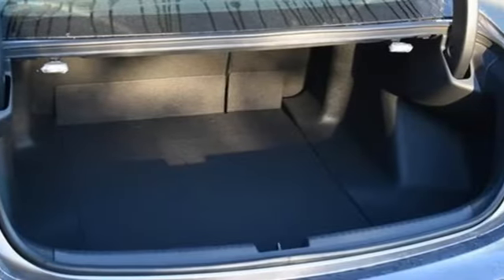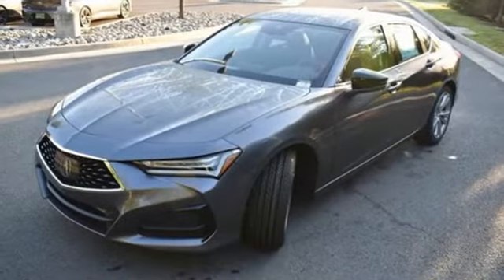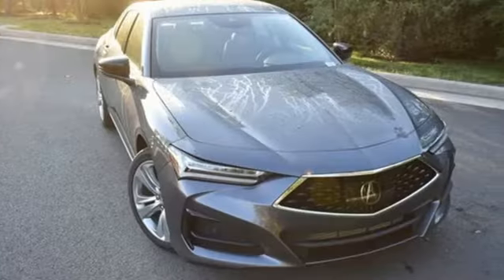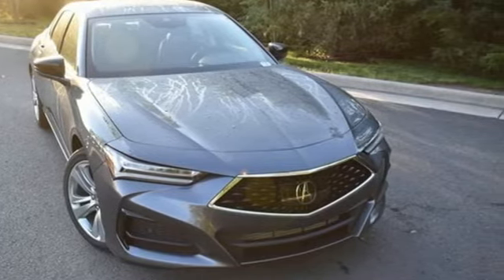Acura has a legacy of innovation, a legacy that continues here. They say a journey of a thousand miles begins with one step. Well, in this case, it begins with a test drive. Start your next adventure today.